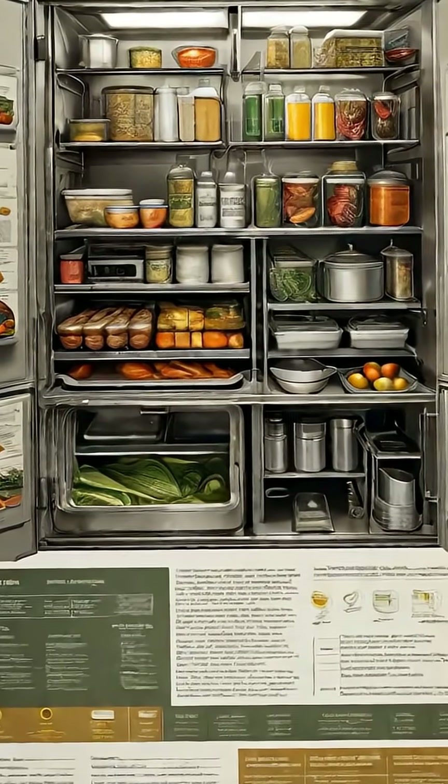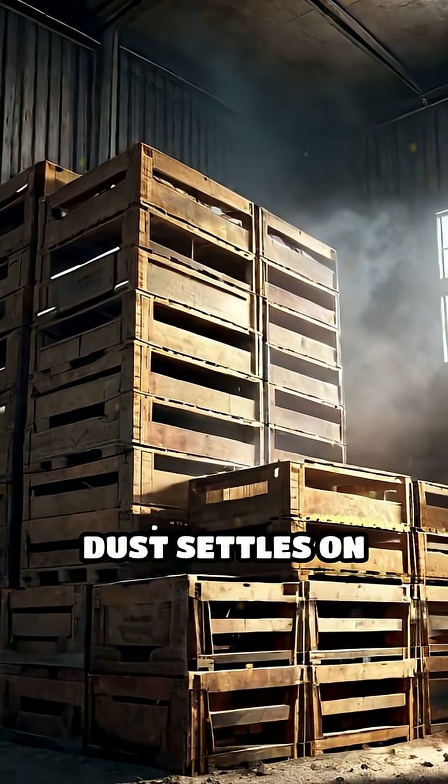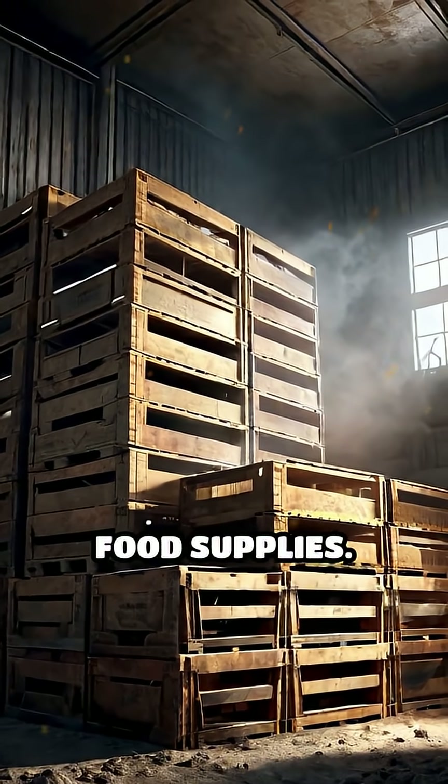Safe Food Handling Post-Nuclear Fallout Contamination. After a nuclear event, radioactive dust settles on everything, especially food supplies.